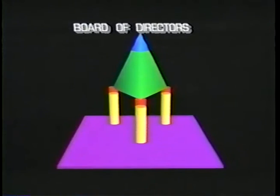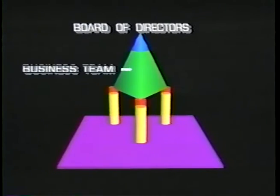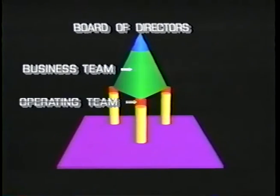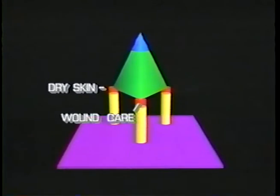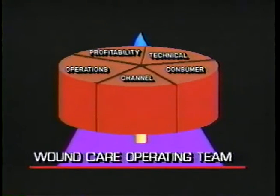The model encompasses a team-based approach to running the daily and long-term business, pushing decisions closer to the work. The people on the teams will manage the businesses related to a customer-need area — dry skin, wound care, acne — and develop new products and product improvements related to that customer-need area within their own group.